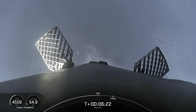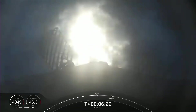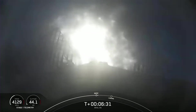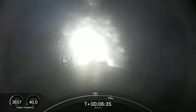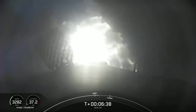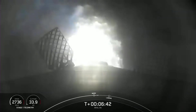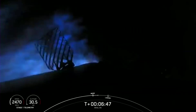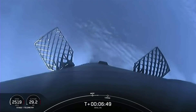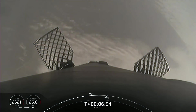Stage one entry burn start up. We've heard start up — there's the center engine lit, and now two more engines up, changing the shape of the plume. Watching the speed display, the velocity is quickly coming down. This burn lasts about 21 seconds. Stage one entry burn shutdown — we've got shutdown of the entry burn and took out about half of the velocity of the first stage.